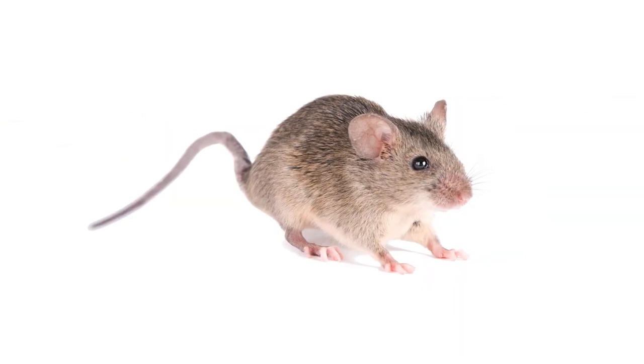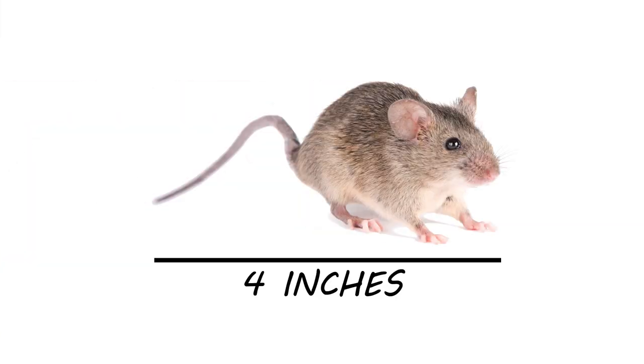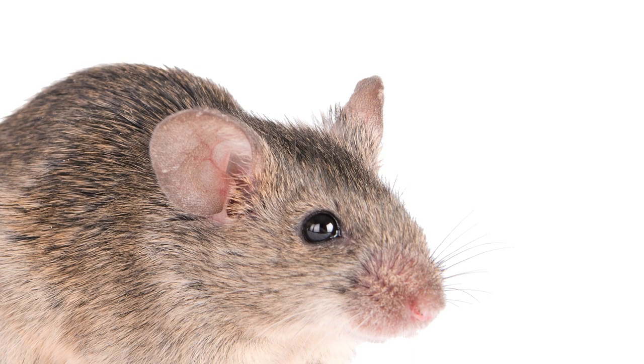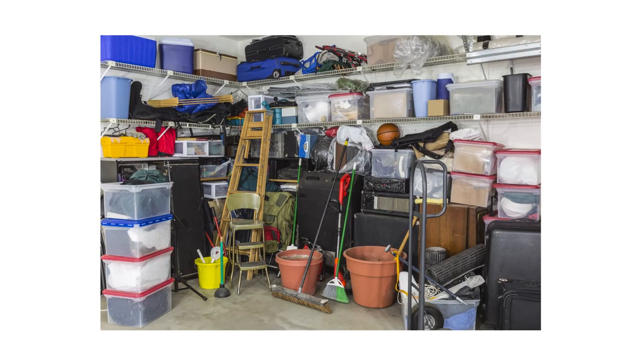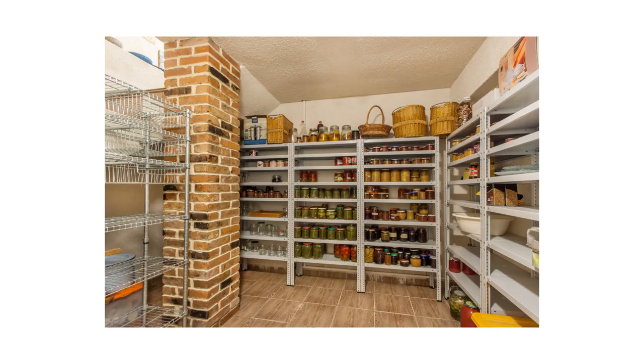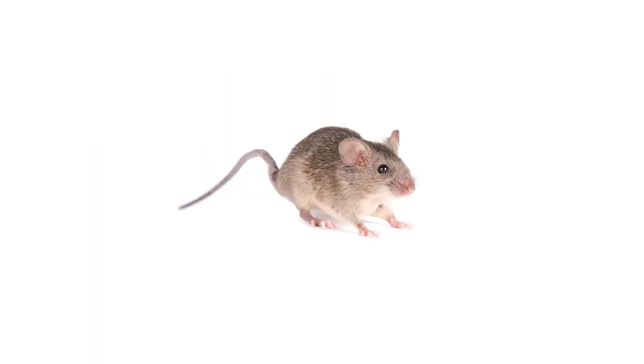House mice are small rodents that take refuge in our homes in search of food and shelter. They grow to be up to 4 inches in length, including the tail. Mice tails are thin and slightly hairy, and they have larger, floppier ears for their head size. They'll seek out enclosed nesting sites throughout your home and settle near food sources, such as the garage or pantry. Mice typically forage within 25 feet of their nests, so if you've spotted mouse activity, know the nest is nearby.